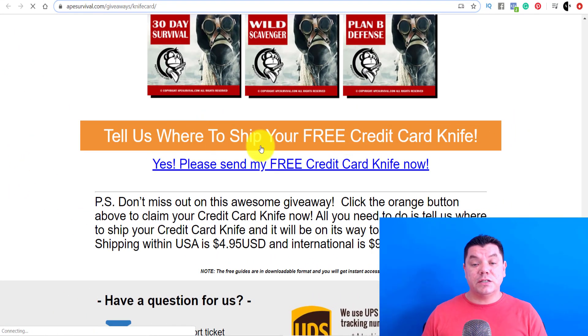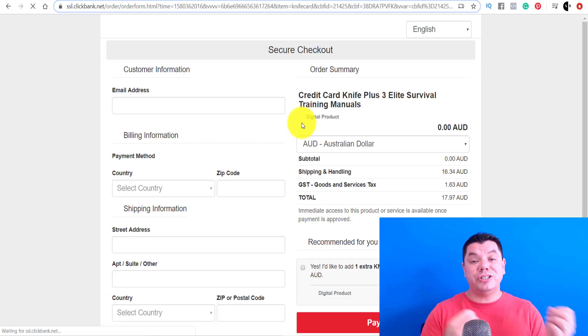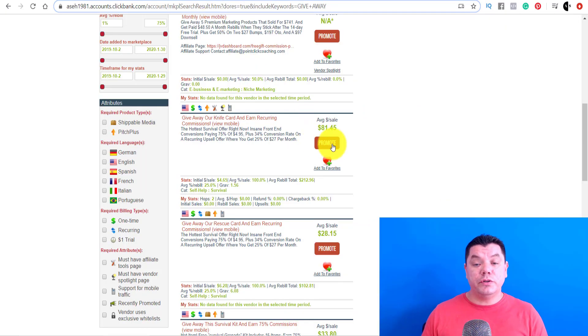If we click onto 'tell us where to ship your product,' it's going to tell you how much it's going to cost for postage and handling. You're also going to get a commission for that postage and handling, which for myself would be $17.97. It's not uncommon to pay for postage and handling. From there, what you want to do is come over here and click onto promote. But before we do that, I want to show you how you're going to get this free traffic.